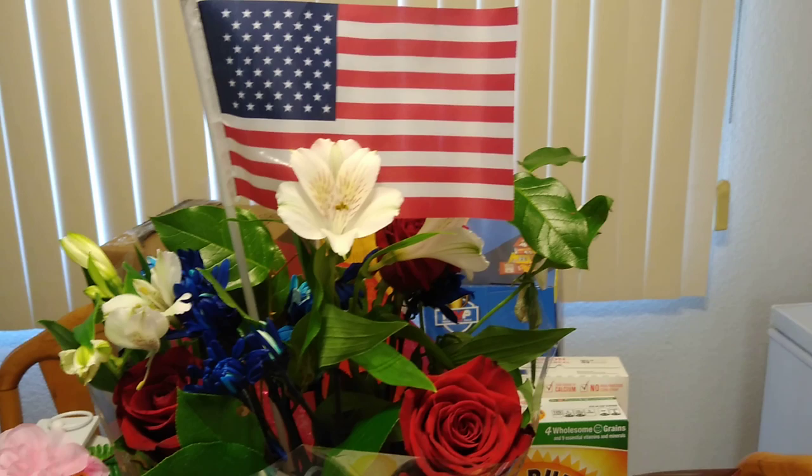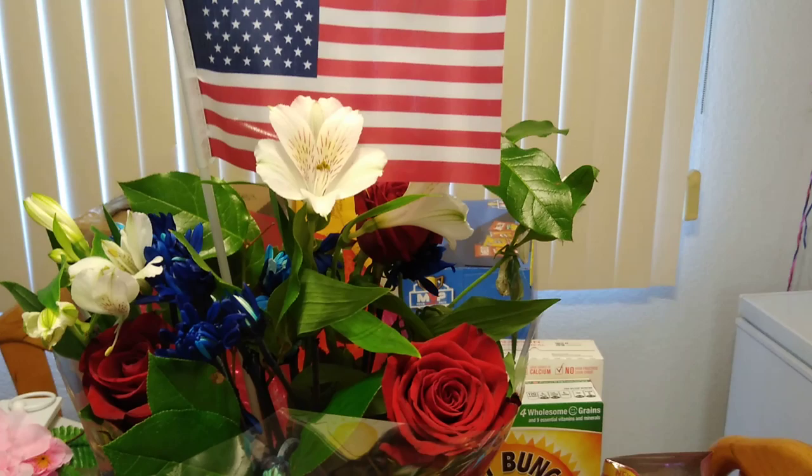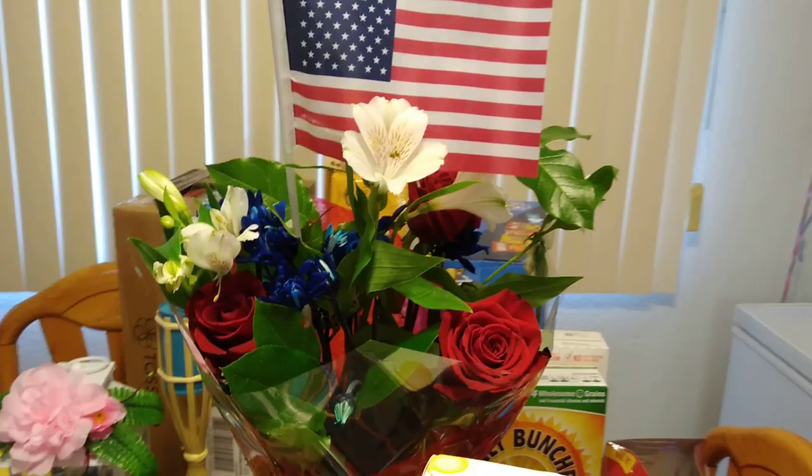Hello friends! It is Friday, which means it is a haul. We have an awesome 99 cent store haul. I just came back and I just found a whole bunch of brand new items that have hit the 99 cent store.